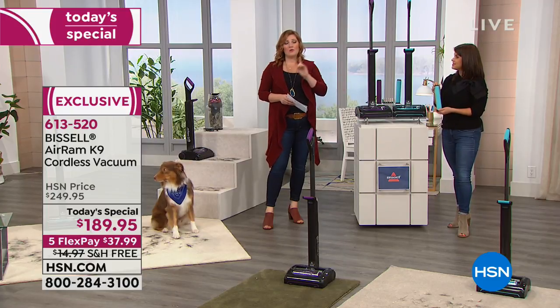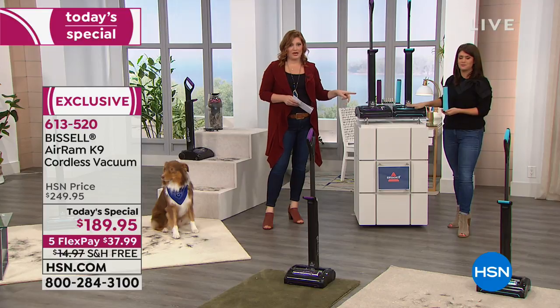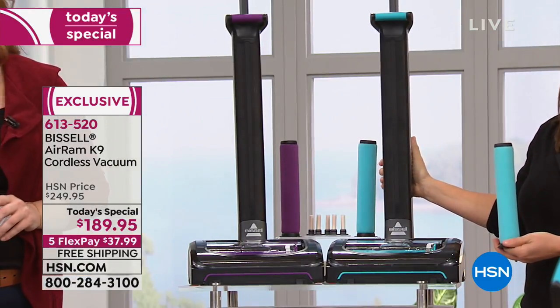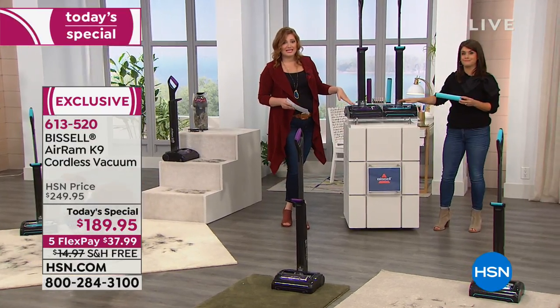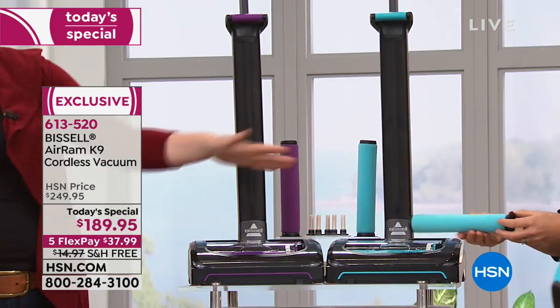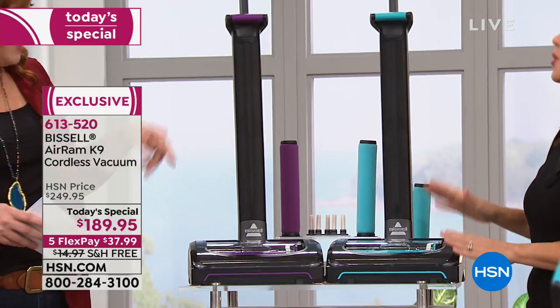I want to put it out there right away: you don't have to have a pet to have this product. It's just really powerful enough to get the worst and dirtiest rooms with all that pet hair, dander, and kitty litter. This is a brand new launch, it's exclusive to HSN, and we are offering it in the purple and in the teal. The teal is exclusive to HSN — you'll never find this anywhere else, only here.